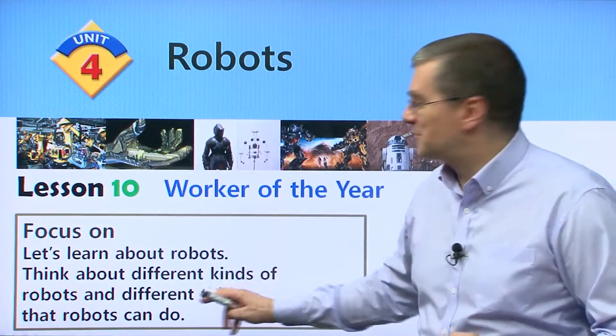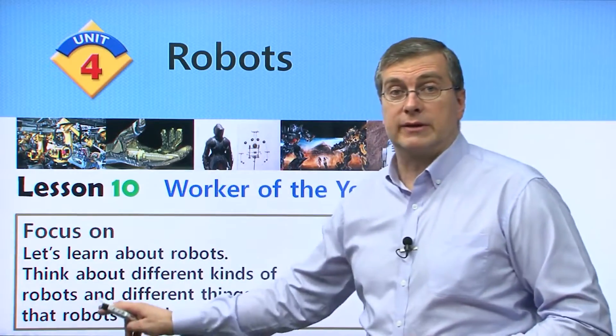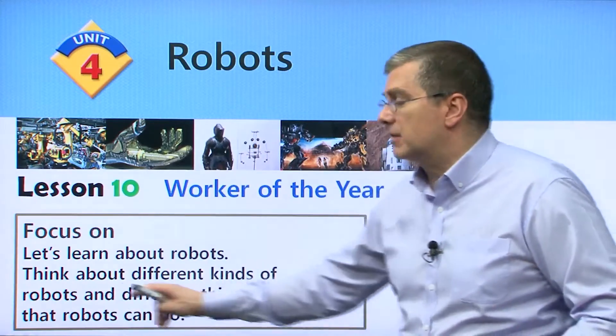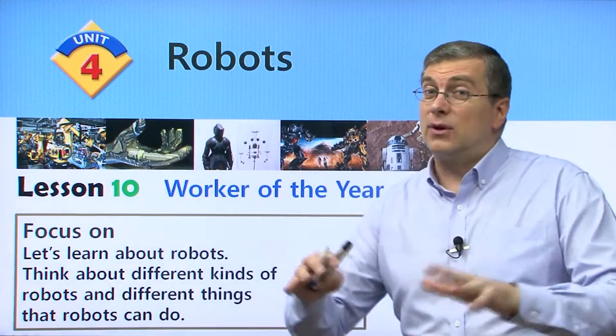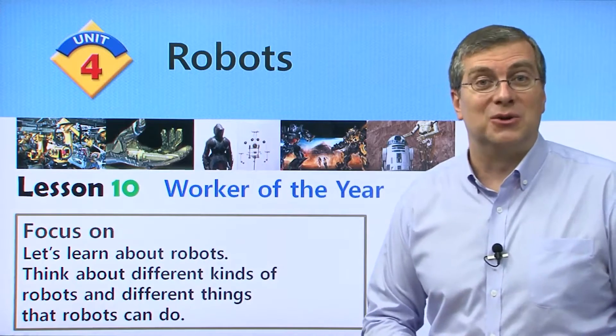Sounds interesting, right? Think about different kinds of robots and different things that robots can do. Two things: different kinds of robots and the things that those robots do.